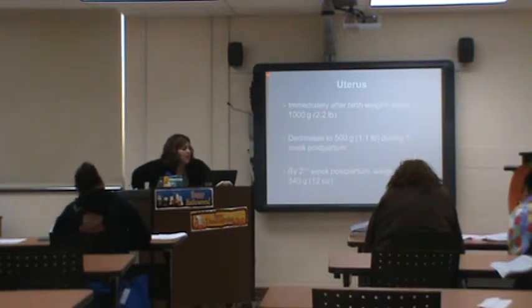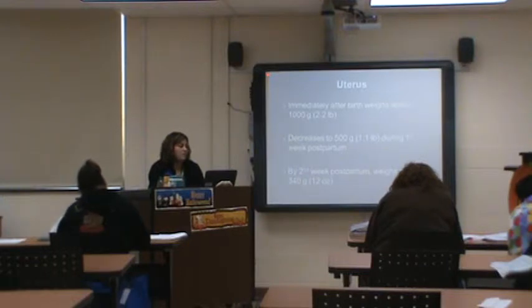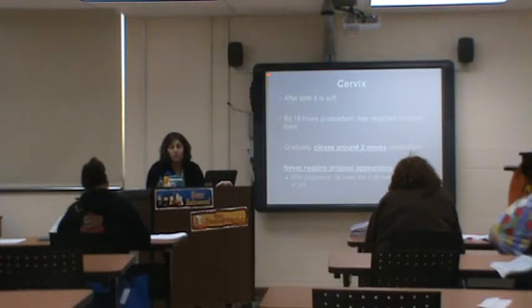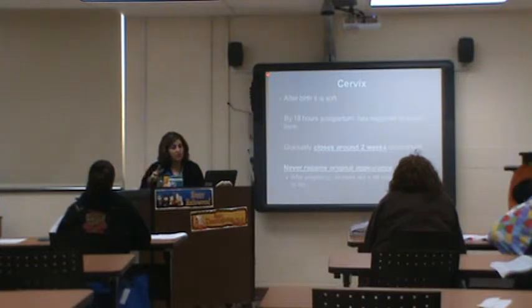The uterus immediately after birth is about 2.2 pounds (one kilo). It decreases to about 500 grams during the first week and drops to about 12 ounces by the second week. Before six weeks postpartum, your uterus should be back to where it should be. The cervix after birth is soft, and by 18 hours it regains its usual form. It gradually closes around two weeks, but never regains its original appearance.